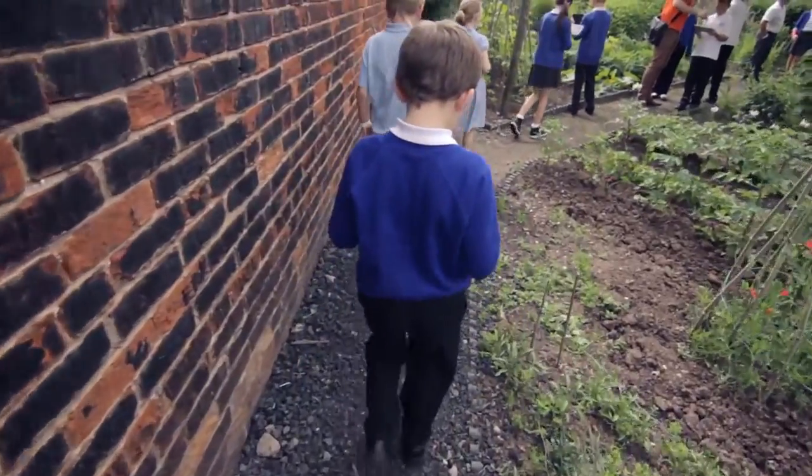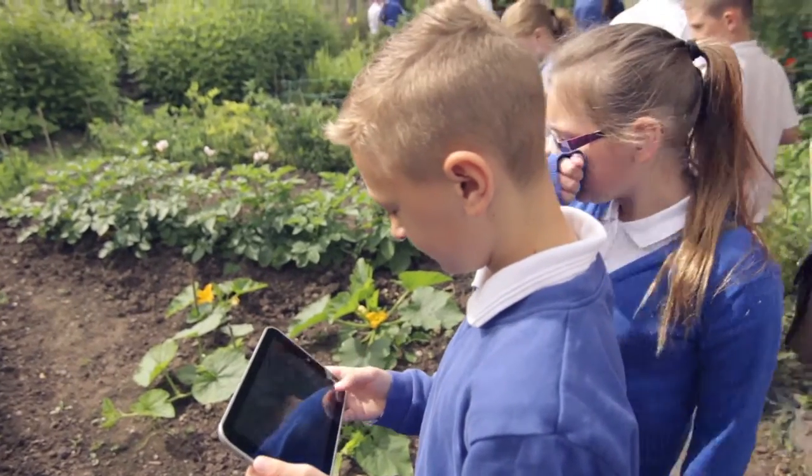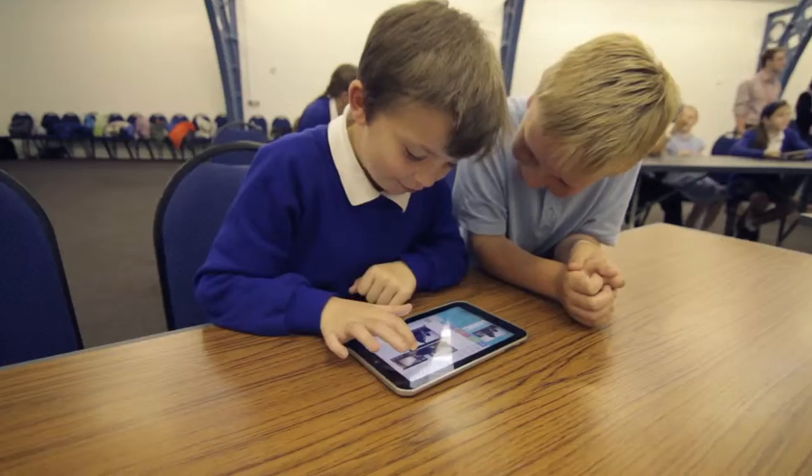It's just been really fun. We've been exploring, doing videos, photos, writing text down. It's just been brilliant, really.